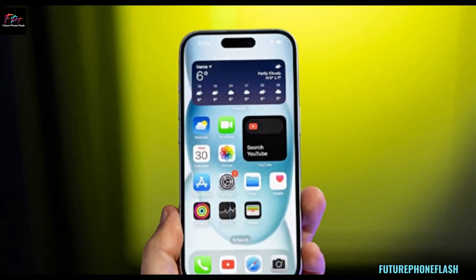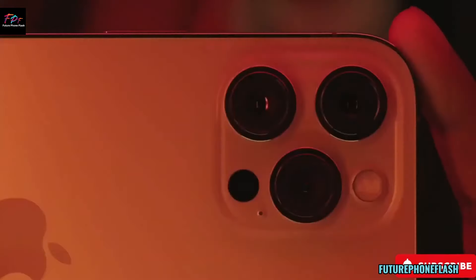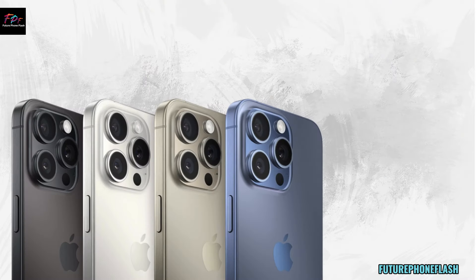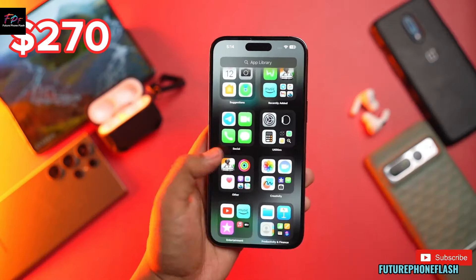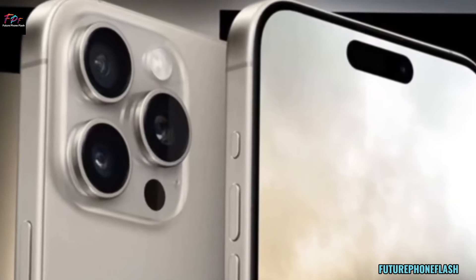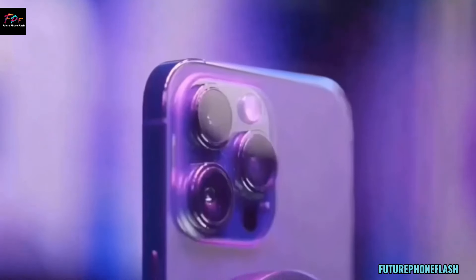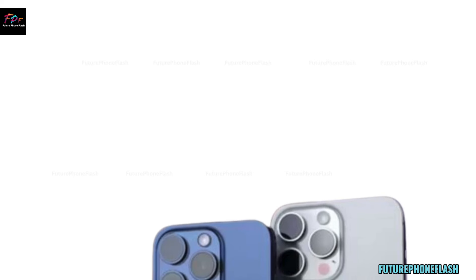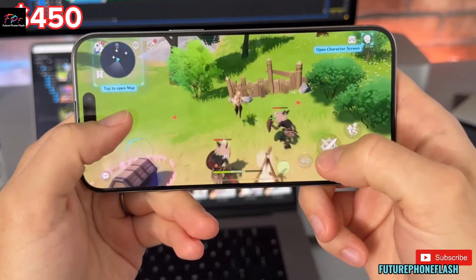Eligible Models and Trade-in Values — here's a quick rundown of the trade-in values you can get: iPhone 12: $160, iPhone 13 Mini: $270, iPhone 13: $300, iPhone 13 Pro: $370, iPhone 13 Pro Max: $450.